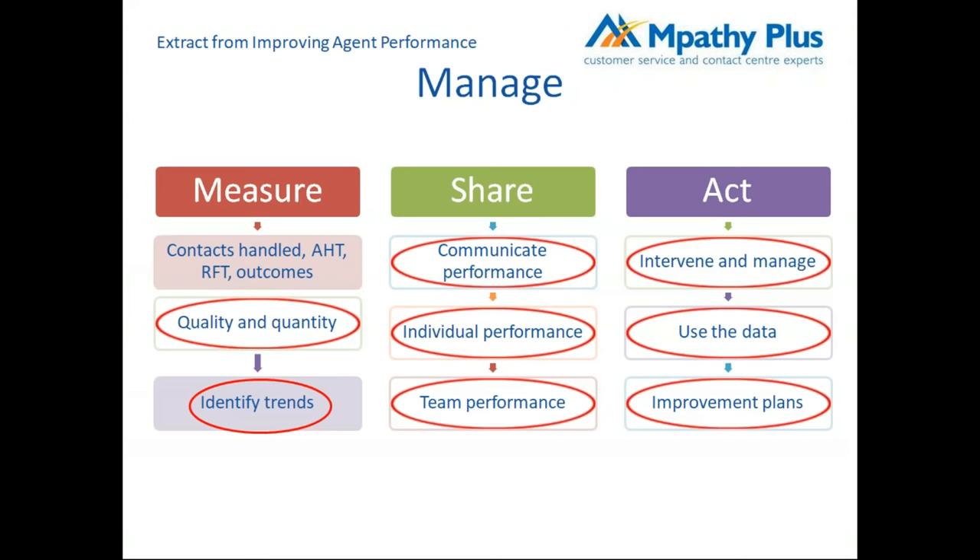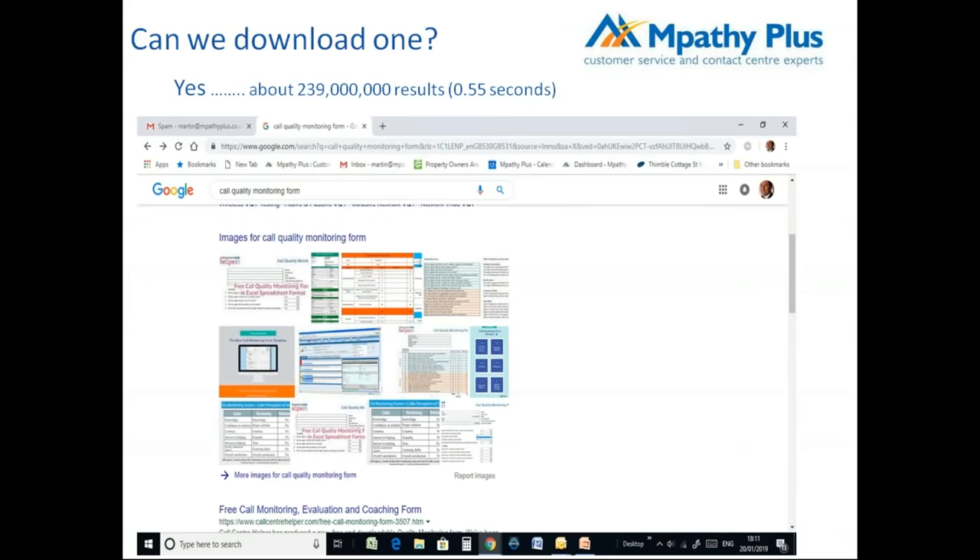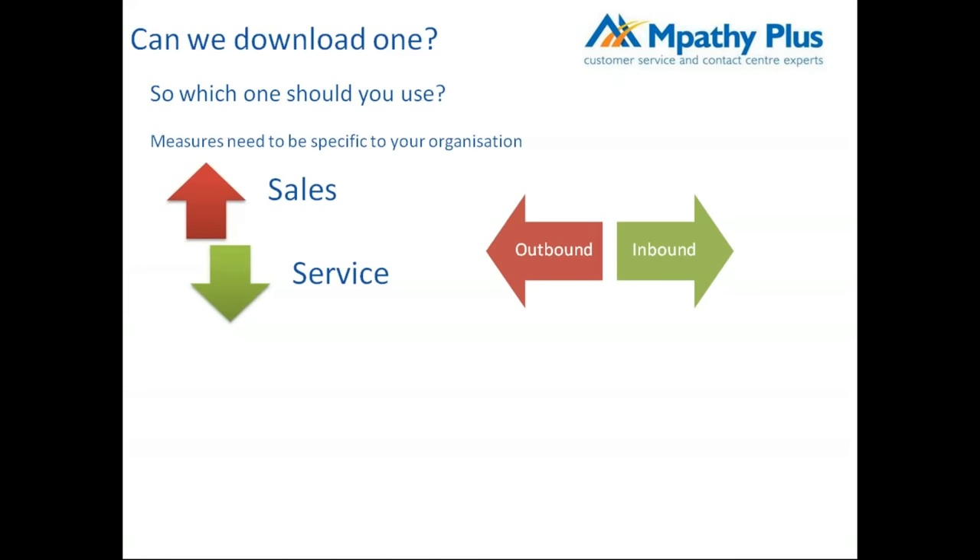Can you just download a scorecard from the internet? A Google search for 'CRQM' — call recording quality monitoring — returns 239 million results in just over half a second. That raises the question: which one is best for your organization? Working in sales environments is completely different from service environments, and inbound differs from outbound, so it's important to focus on what's right for your organization.